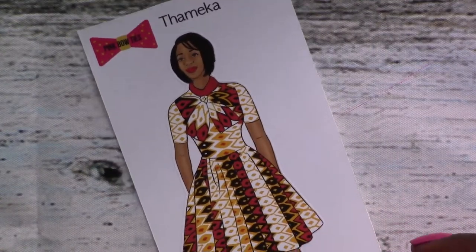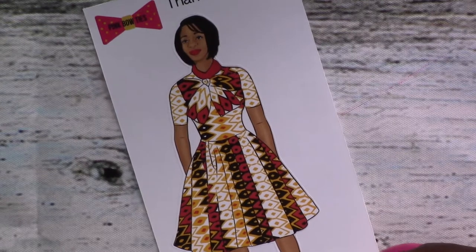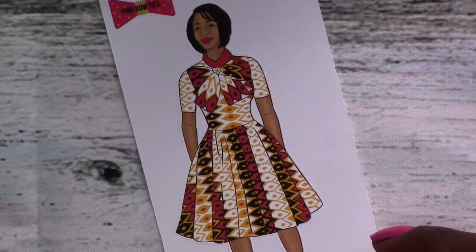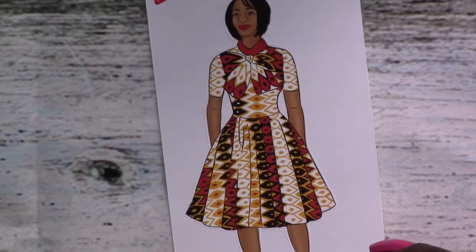Next up is Mika. Really gorgeous dress — lovely pattern. I love the hairstyle. It makes me miss the days when I had my hair straightened and permed, which I don't anymore, but it makes me miss those days.